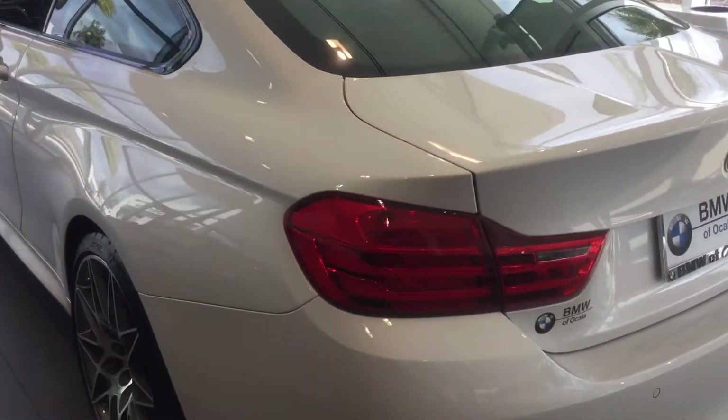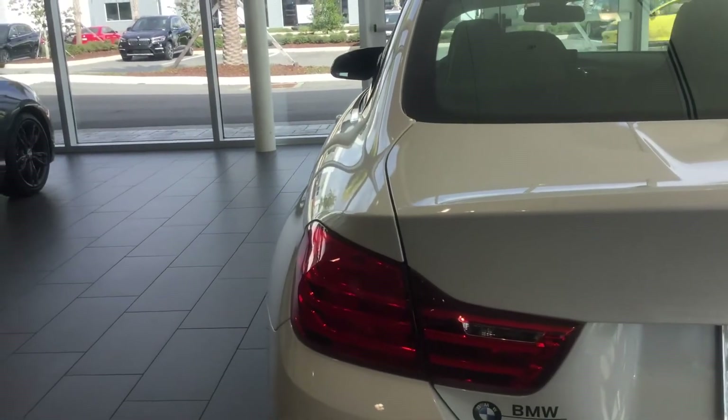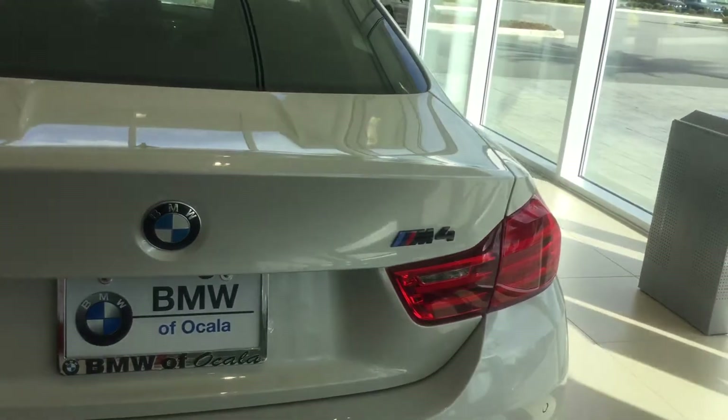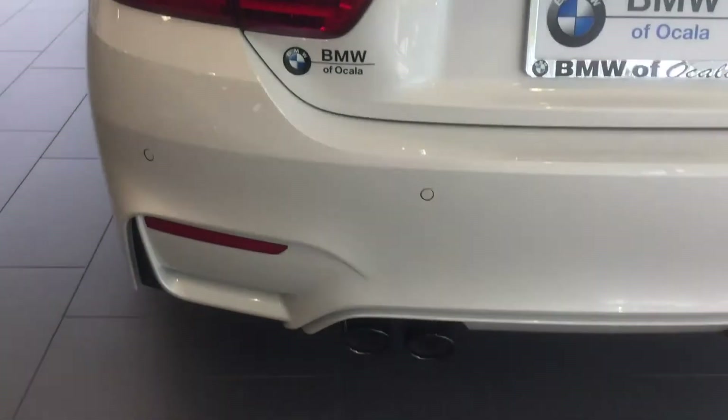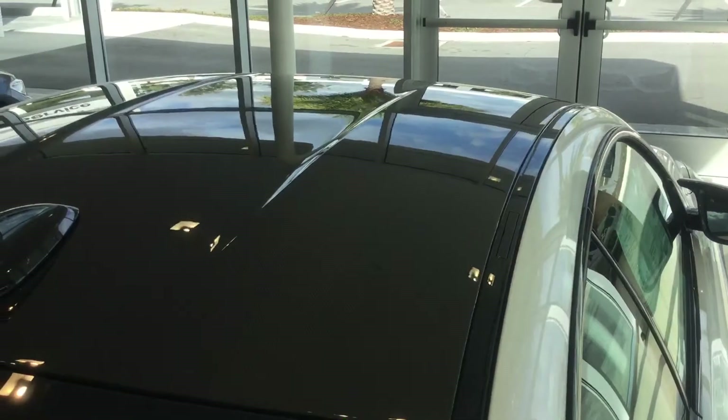There are quite a few things that a lot of people don't know about the M4 that I'll go over really quick. One of which is that in 2016, they changed the rear lights to LEDs. With the competition, you're getting the black exhaust tips. And this is really cool — you have the carbon fiber roof here.